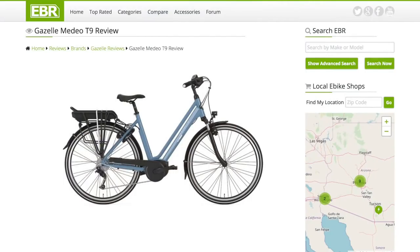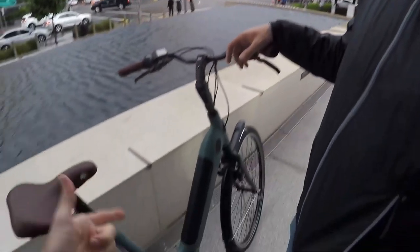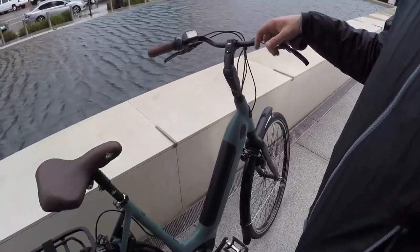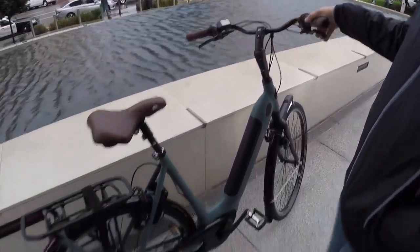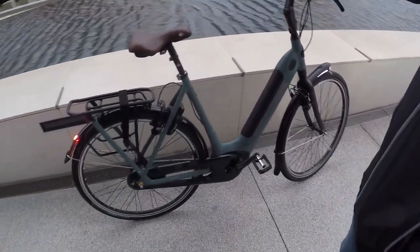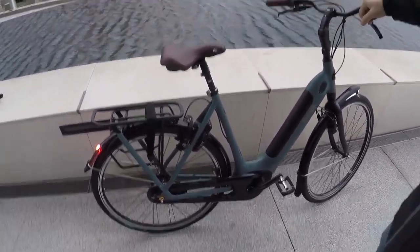I've really enjoyed riding this bike and I feel like they've dotted all the i's and crossed all the t's. It's totally feature complete — you've got the fenders, you don't even have to buy many accessories.